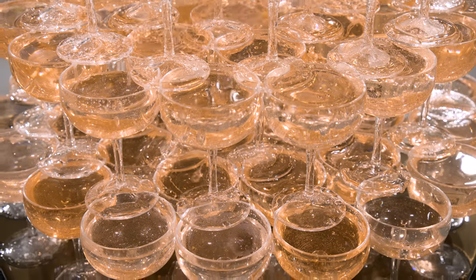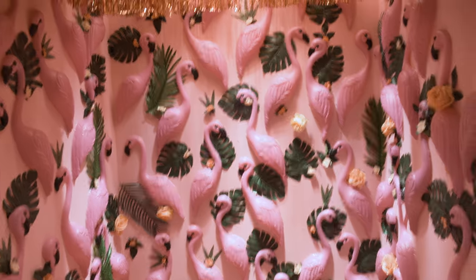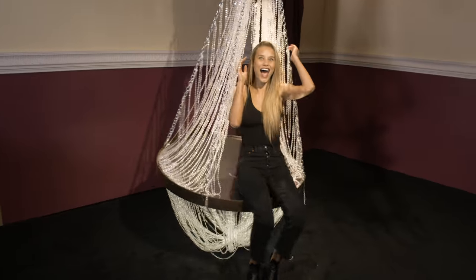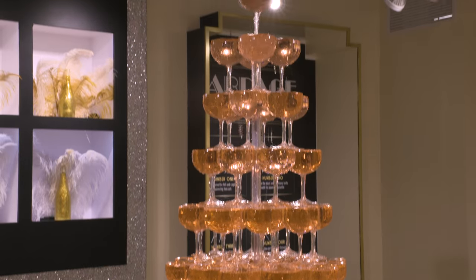Hello Tyler, thank you so much for having us at Rosé Mansion. It's so beautiful — what's the inspiration behind this pop-up? The idea was really to smash together a couple of ideas: one was a micro amusement park, one was a museum of science for wine, and the third is like the best rosé bar on the planet.